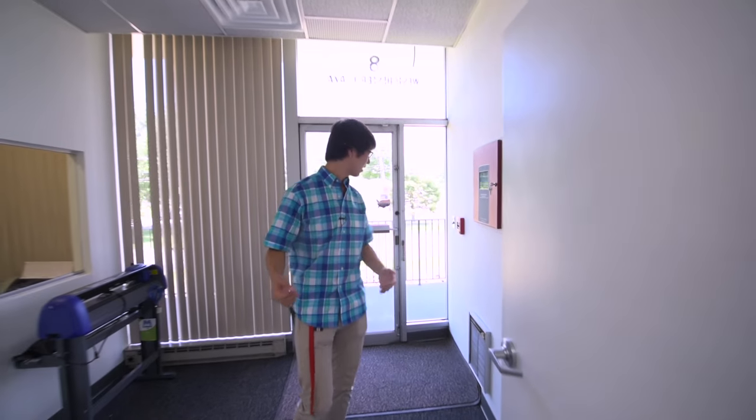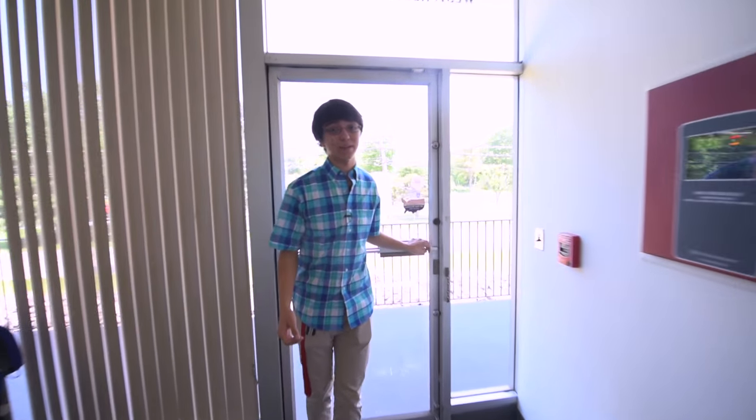So that is the Cubicle office. Thank you guys for coming through this with me — here's the exit. I hope to see you guys soon. Thank you.